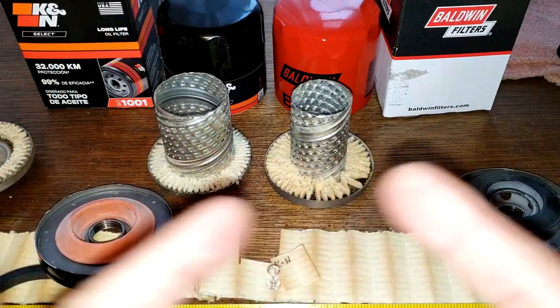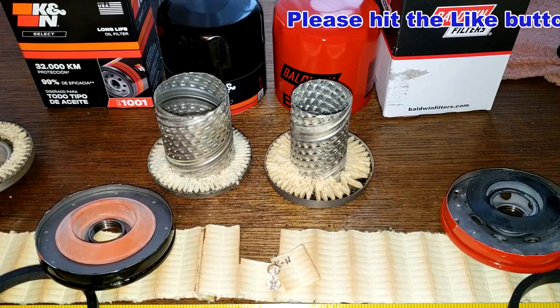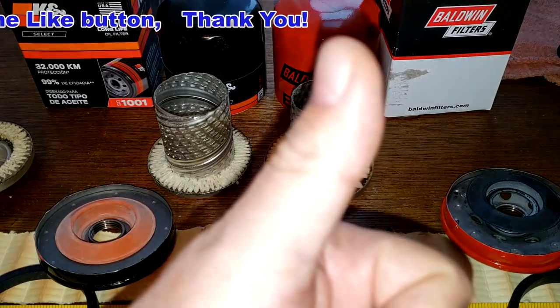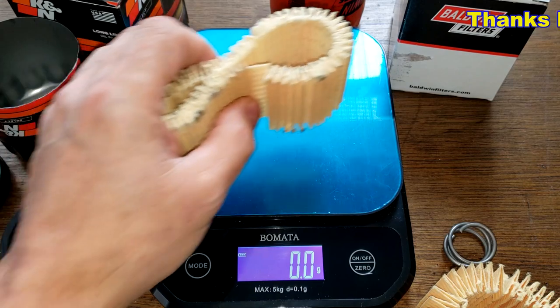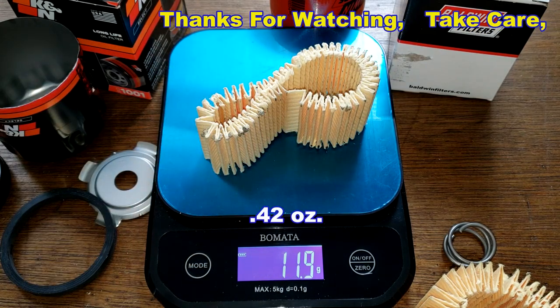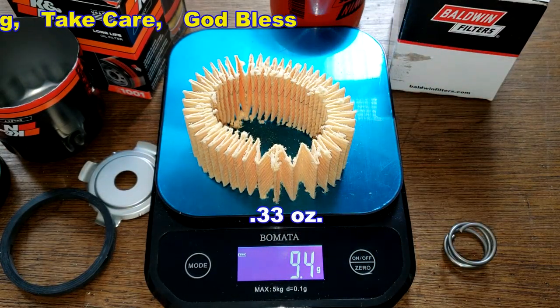So what do you guys think about these two filters? I'll wrap this video up — don't forget Oil Filter Fridays: I open up an oil filter every Friday on this YouTube channel. If you like this video please hit that like button, thanks for watching and take care. The K&N filter media weighs 11.9 grams; the Baldwin filter media weighs 9.4 grams.